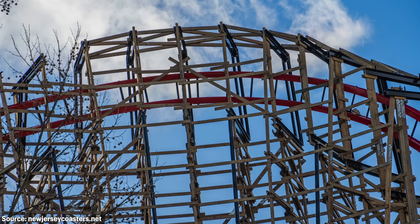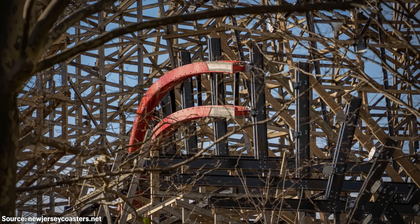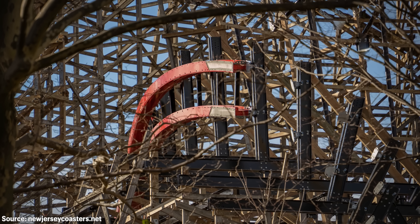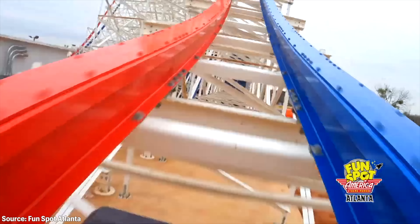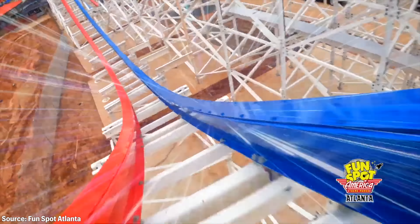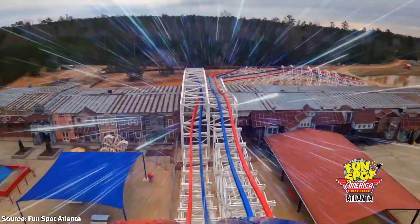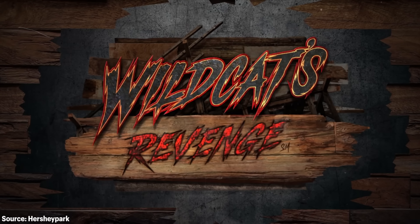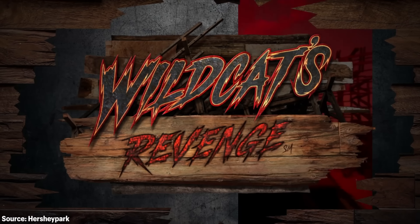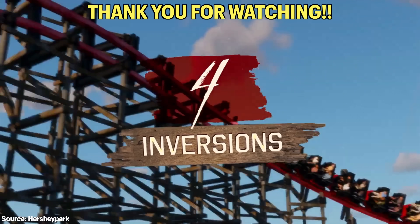That will do it for this video. I love structures, so nerding out about them is really fun. Personally, I'm more excited for Wildcat's Revenge than REForce 1 at Fun Spot Atlanta. The layout of Wildcat's Revenge looks to feature a larger variety of elements, which I'm a fan of — but REForce 1 will slap of course too. That ride will probably have a lot more airtime, but the layout just seems more basic to me. Be sure to comment below your thoughts on Wildcat's Revenge, like the video if you enjoyed it, and subscribe to see more content like this.